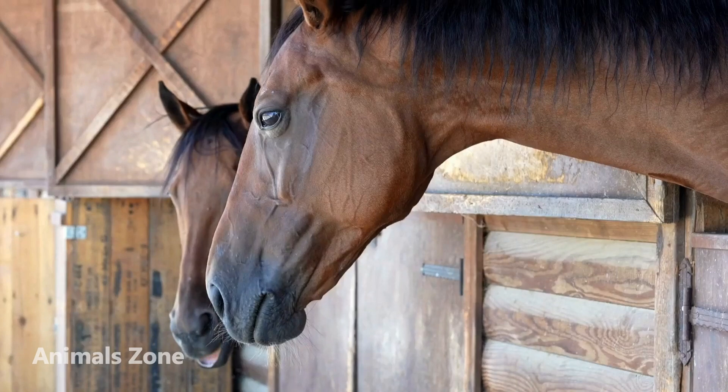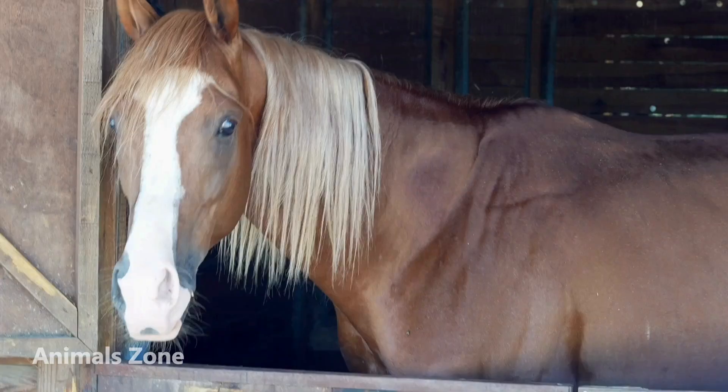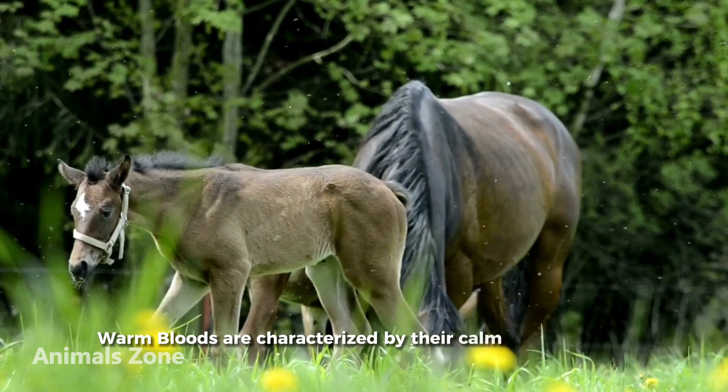Walmbuds are a type of horse known for their athleticism and versatility. They are often used in equestrian sports such as dressage and show jumping, and they are also popular as pleasure horses. Walmbuds are characterized by their calm temperament and their ability to adapt to a variety of riding styles.